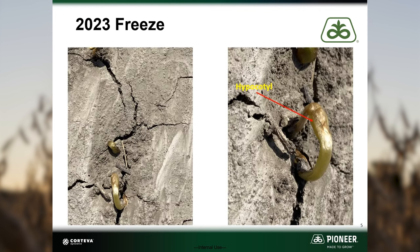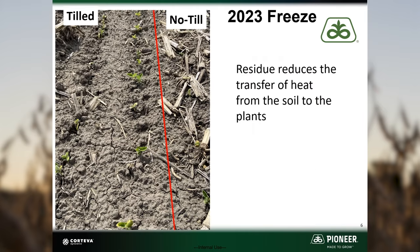The soybean plant is also susceptible to freeze damage during emergence as that hypocotyl is emerging from the soil. One thing we reaffirmed in 2023 is that residue does affect temperature at the soil surface. Residue reduces the transfer of heat from the soil to the plants, resulting in cooler temperatures near the surface. In multiple fields that had areas that were tilled and areas of no-till, the freeze damage in the no-till areas was worse than areas that had been tilled with no or very little surface residue.